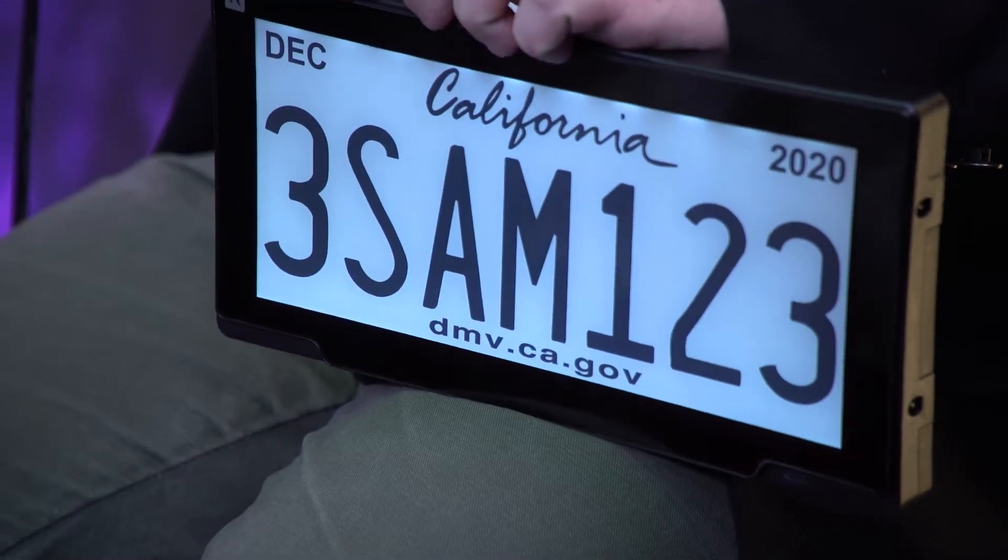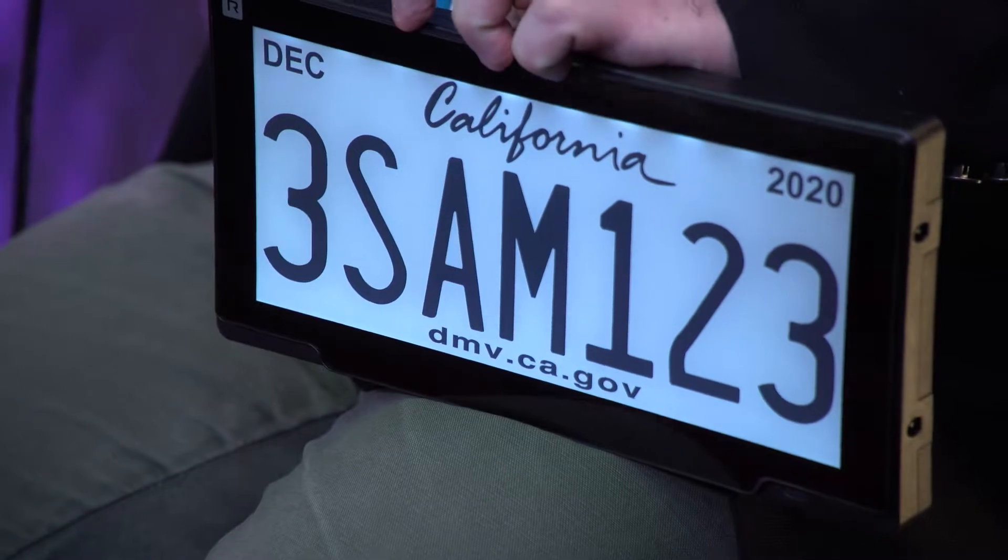Welcome back to CES 2020. This is Brian Stillman with Be Terrific. We're up in the booth and I am here with Neville from Reviver. You have created a digital license plate — is that correct? That is correct. This is sort of amazing. Tell me a little bit about this product and tell me, is this legal?